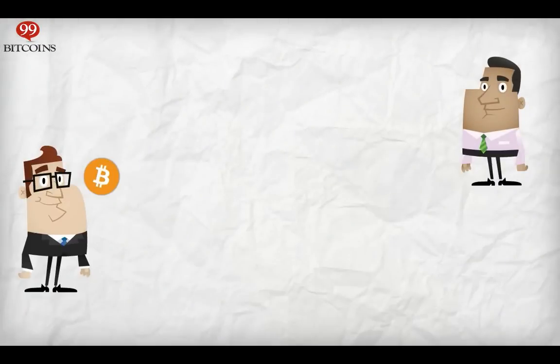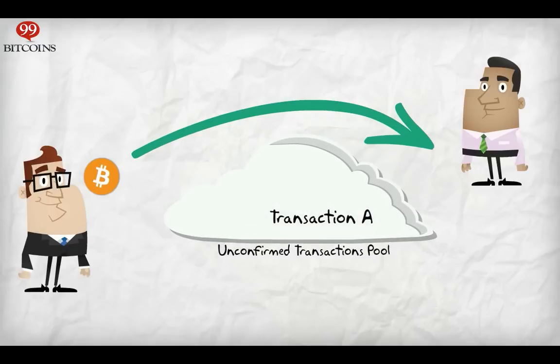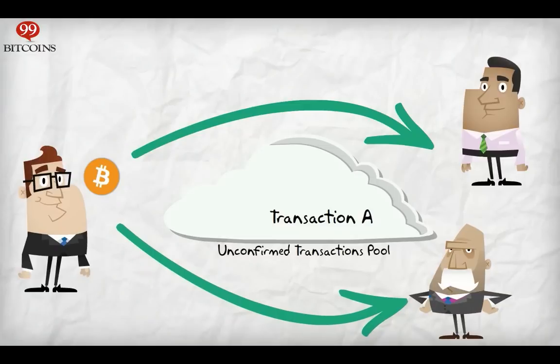Let's say I have only one Bitcoin and I decide to send it to you. This transaction, let's call it Transaction A, goes into the unconfirmed transactions pool and is waiting to be confirmed. At the same time, I send one Bitcoin to Bob. This transaction, let's call it Transaction B, also goes into the unconfirmed transactions pool.